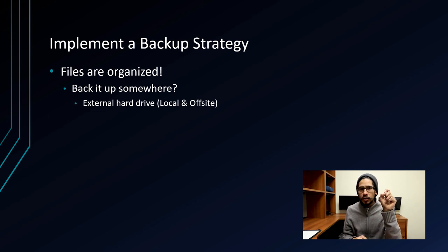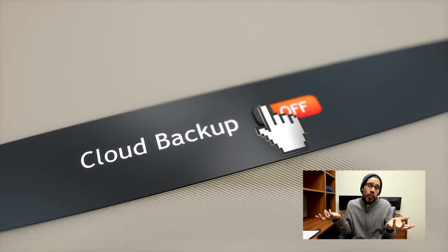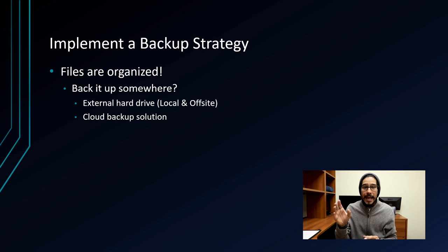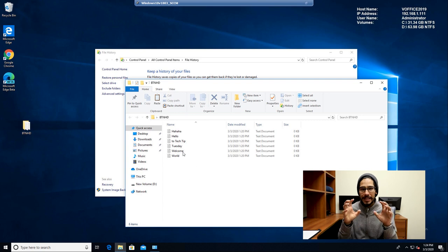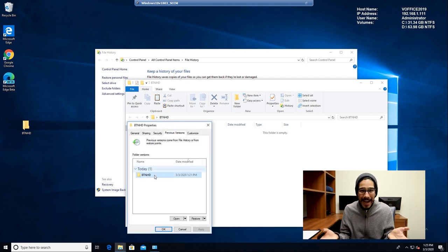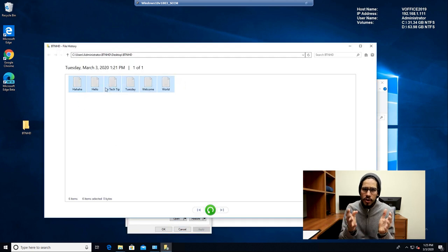Get two external hard drives and do two backups — keep one at home and keep another one off-site at a friend's, parents', or siblings' house, so if something happens to the local one you still have a clean copy. For cloud backup, find a solution where you can install a client that backs up for you automatically. The one I use is Backblaze. Also, enable File History within Windows 10, which takes snapshots and gives you previous versions so you can go back in time and retrieve deleted files.